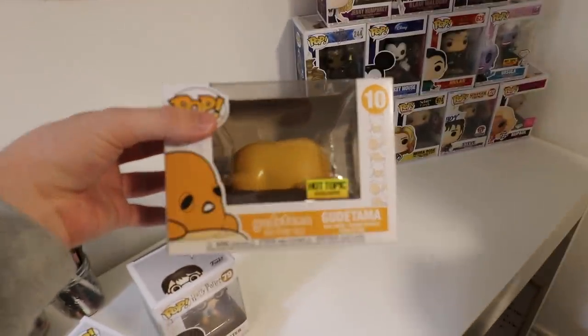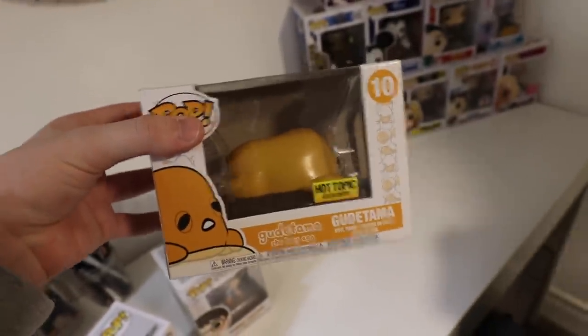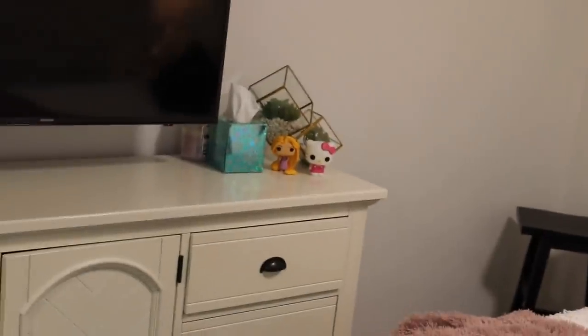It's a Japanese thing. If you guys don't know, this one is from Sanrio, who also makes Hello Kitty, like that one over there.